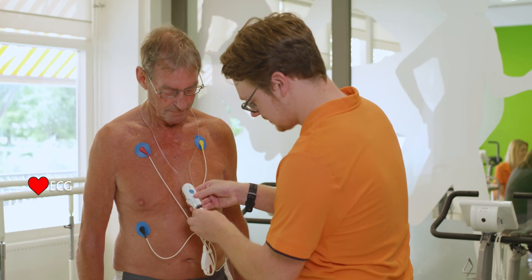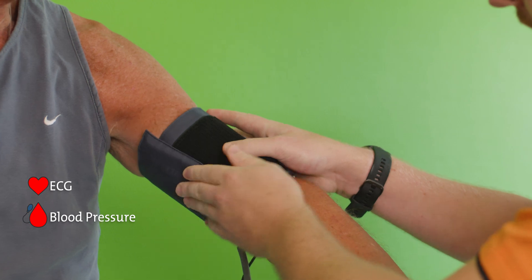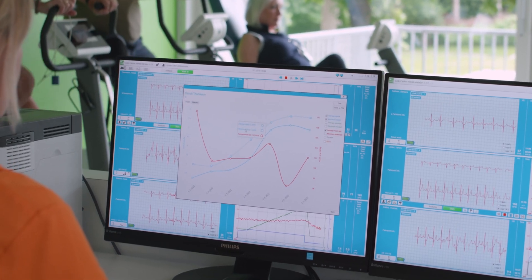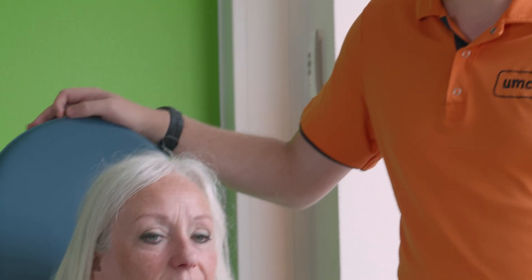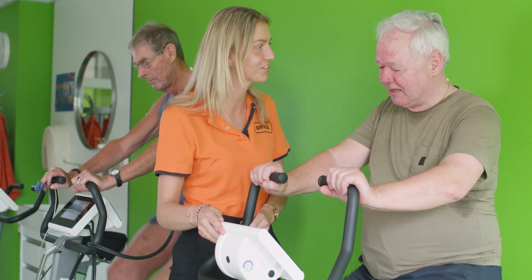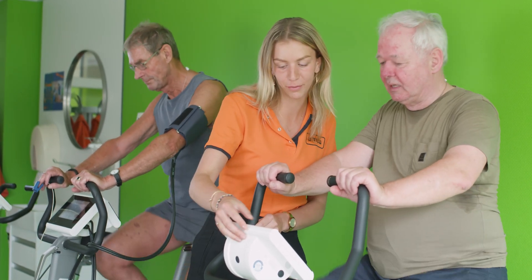LCRM documents all relevant data such as ECG, blood pressure, and SPO2, and provides individual reports for analysis at any time. The customized training protocols, systematic workflow, and documented training data enables therapists to focus on the well-being of patients during exercise.